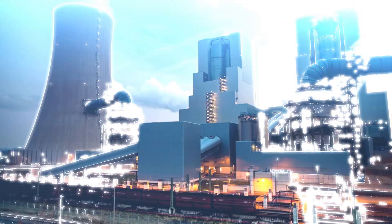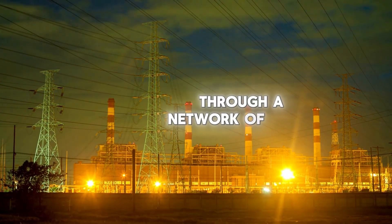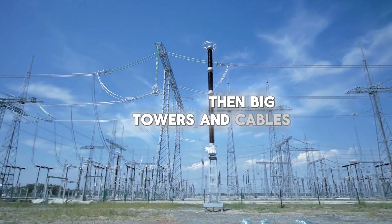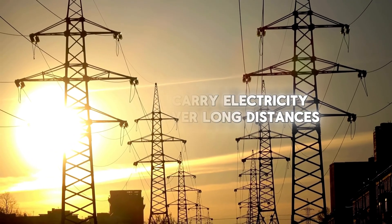We know what helps create electricity, but how does electricity travel? Electricity travels from power plants to your home through a network of wires called the electrical grid. Electricity is made at power plants — this is called generation. Then big towers and cables called transmission lines carry electricity over long distances — this is called transmission.